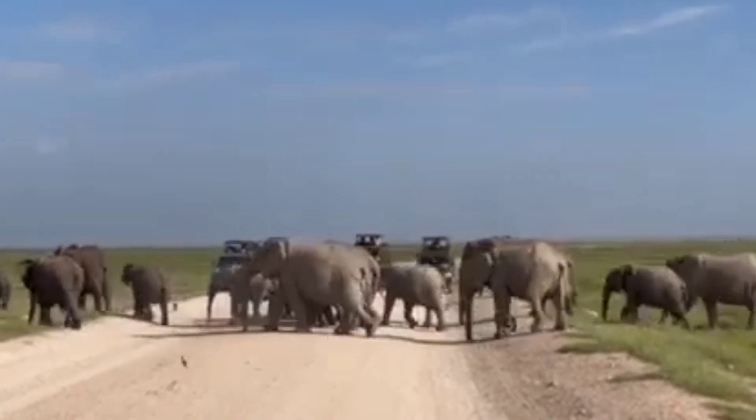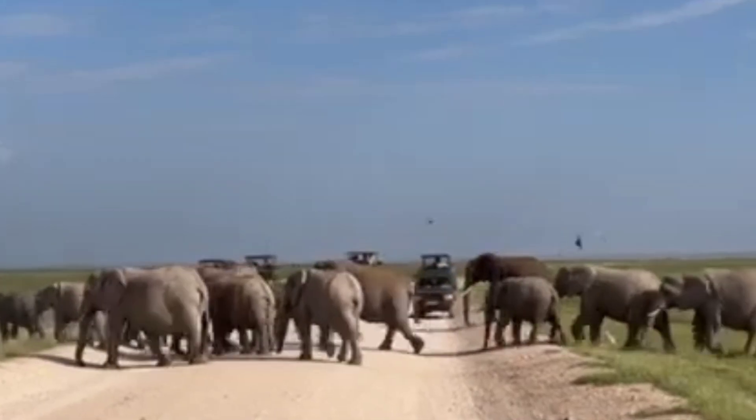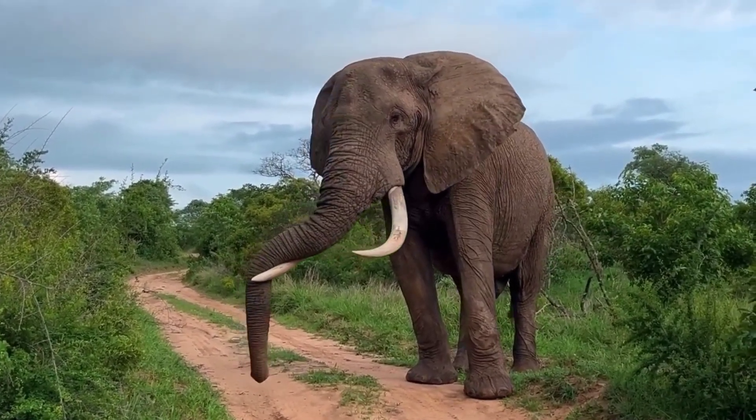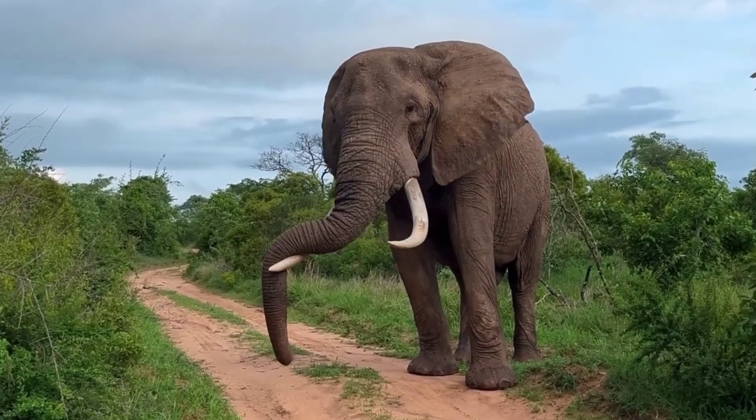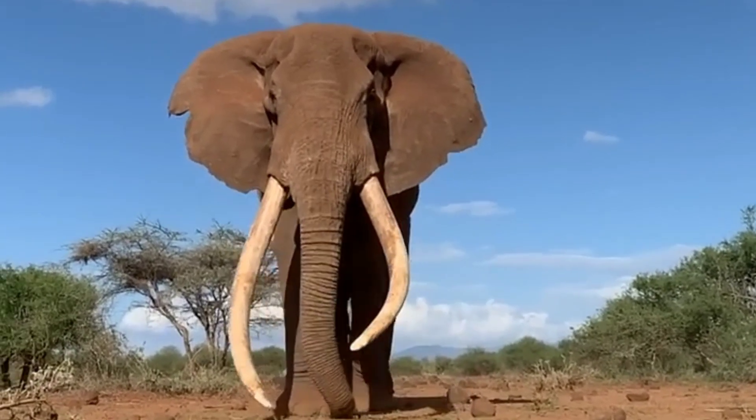Elephants are classified into three species: two African species and one Asian species. The African savanna, or bush elephant, the largest of the three, can weigh up to 8,000 kilograms and stand between 3 and 4 meters tall at the shoulder.